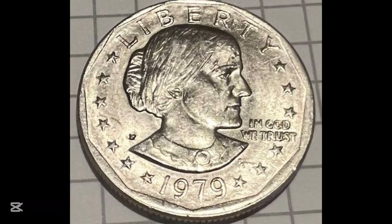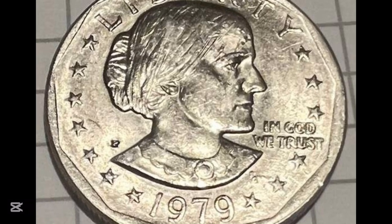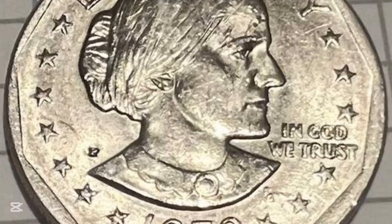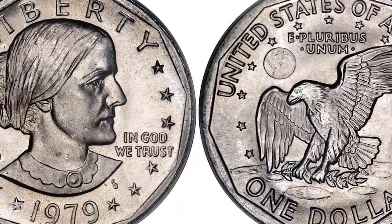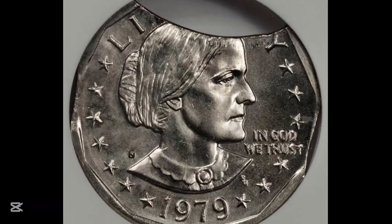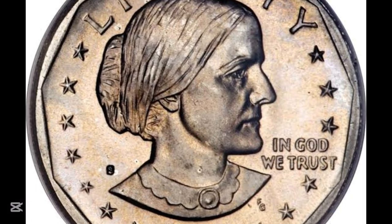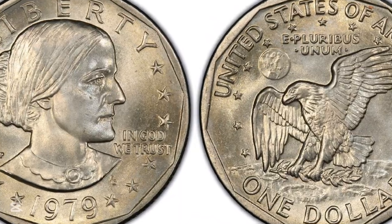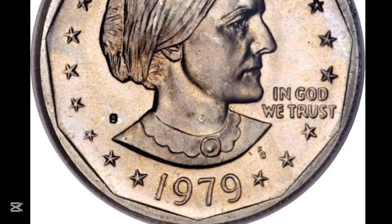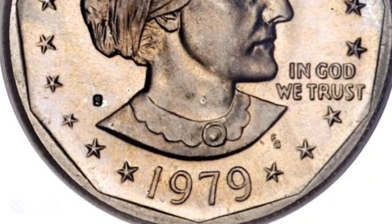The next coin is a 1979-P one-dollar Susan B. Anthony coin. This one has the P mint mark — coins don't typically carry a P mint mark, so that absence would be the norm. This coin was graded by PCGS at 67 Plus. Although the plus designation might not seem important, it actually raises the worth considerably. This coin sold for $6,462 — click the subscribe button to see more.